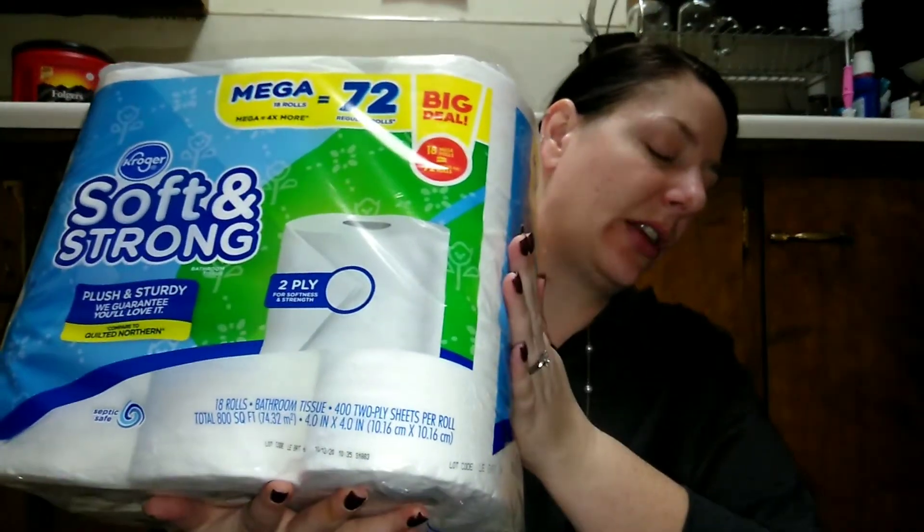The biggest and most expensive thing I got was a big giant thing of toilet paper. But that's what I got — like I said, we have stuff in the pantry and in the freezer. Altogether I spent $55 and 11 cents.